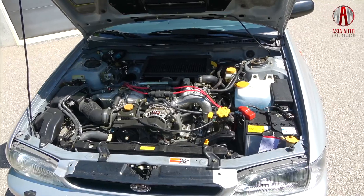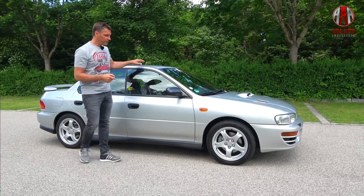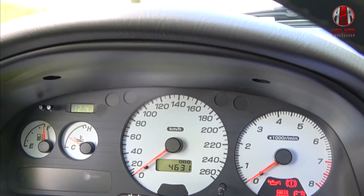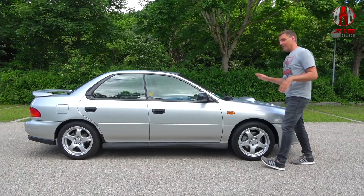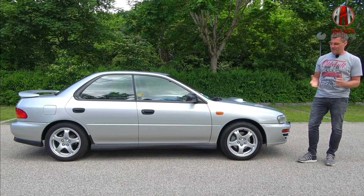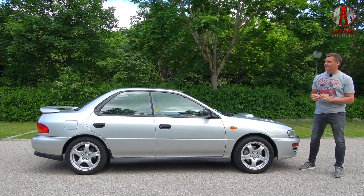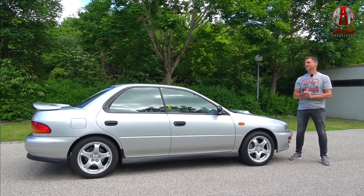This car has a power output of 211 horsepower out of a 2.0-liter flat or boxer engine. It was first registered in March 1998 and belongs to the German Subaru importer. It only has 4,630 kilometers on the clock, so it's almost new, and we will handle it with care. We see 16-inch alloy wheels. The Impreza was available as a sedan, as we see here, and as a kind of shooting brake station wagon.